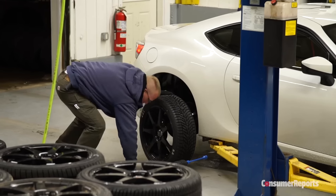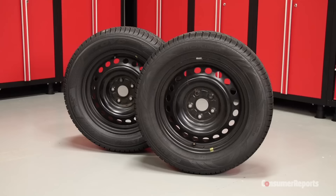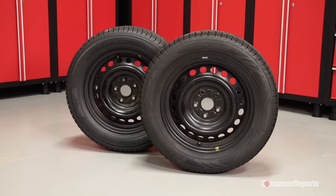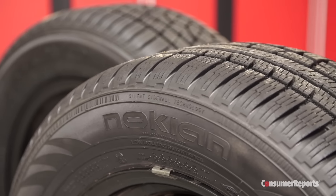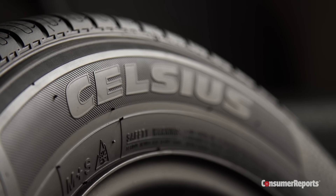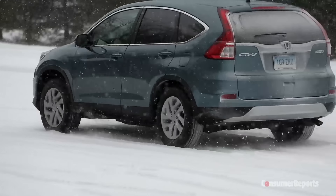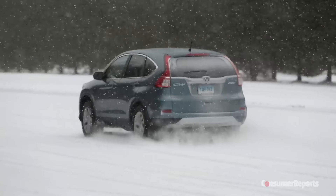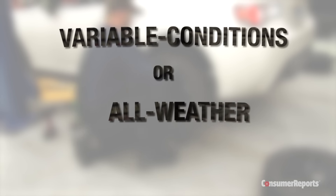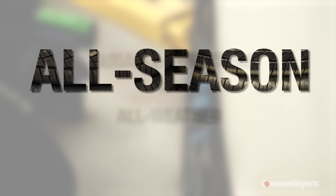If you live in the snow belt, swapping snow tires on and off each season is your safest bet, but two new tires claim you don't have to do that anymore. The Nokian WRG3 and the Toyo Celsius promise the benefits of an all-season tire and great performance on snow and ice. These tires are called variable condition or all-weather tires, not to be confused with all-season tires. Here's the difference.